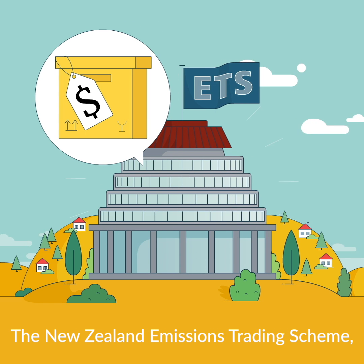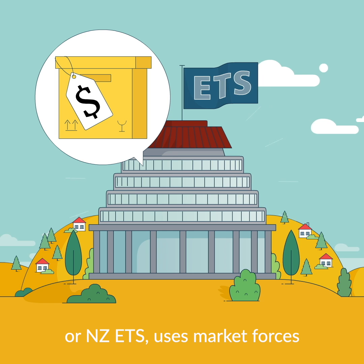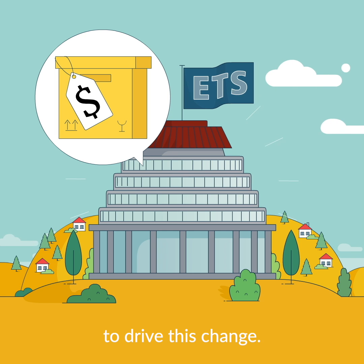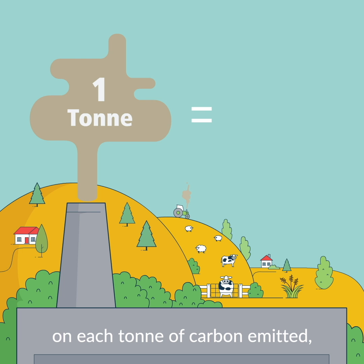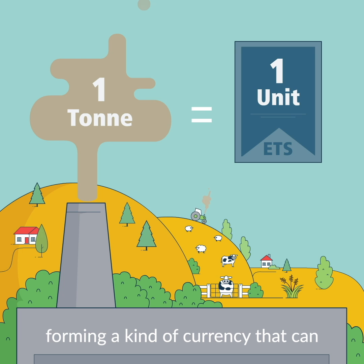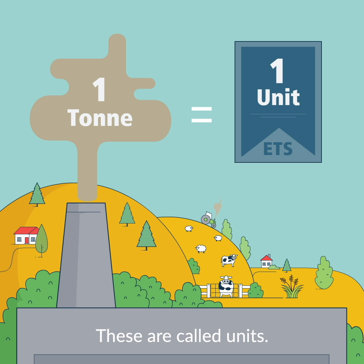The New Zealand Emissions Trading Scheme, or NZETS, uses market forces to drive this change. The NZETS puts a monetary price on each tonne of carbon emitted, forming a kind of currency that can be traded. These are called units.